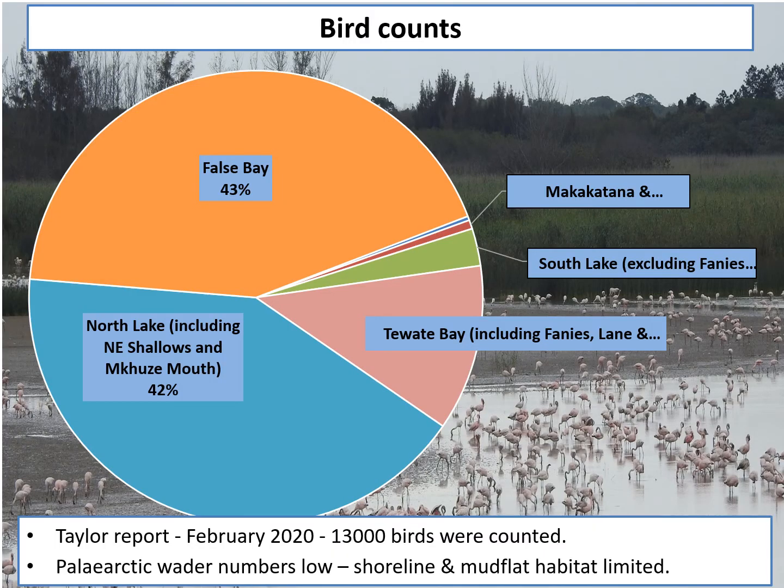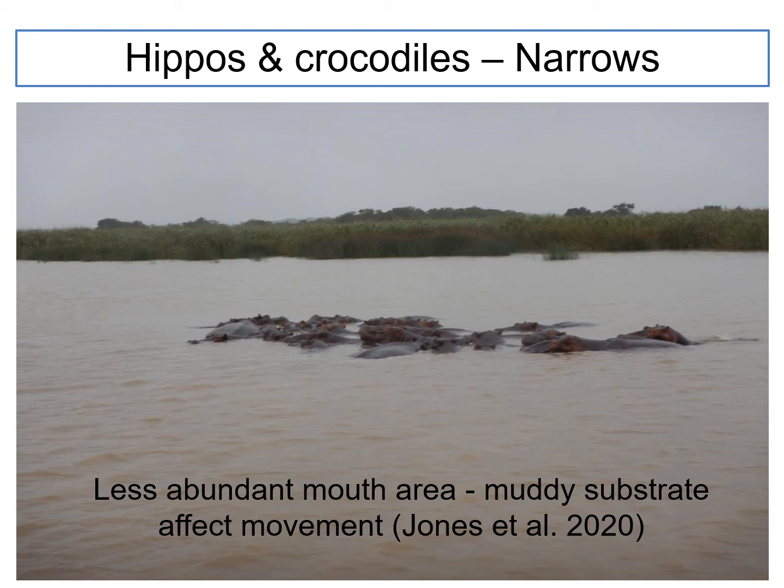There have also been changes in birds. A count in February 2020 showed a large number of birds — 13,000 — occurring mostly in North Lake, where there is high diversity of habitat types including shallow areas and small islands. Palearctic wader numbers were low, however, because the exposed shoreline and mudflat habitat is now limited due to the higher water level. Hippos and crocodiles seem to be less abundant in the mouth area; the muddy substrate affects their movement, though some sediments may become consolidated over time.